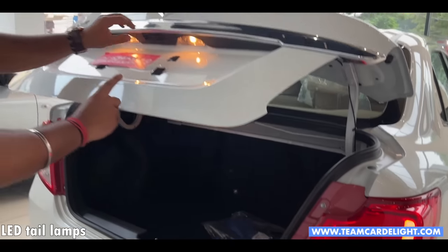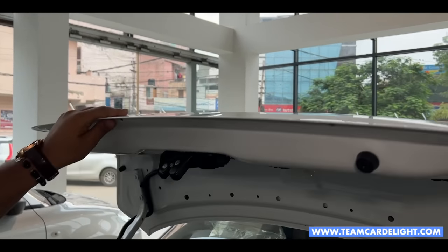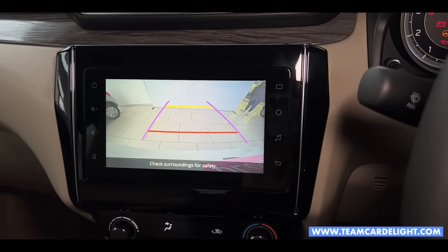You can see the rear light, and then we press the button — the tailgate will open. A single button is given to unlock. The camera is also placed here, and the camera's night vision is also pretty decent.